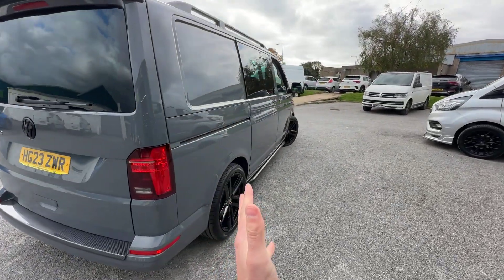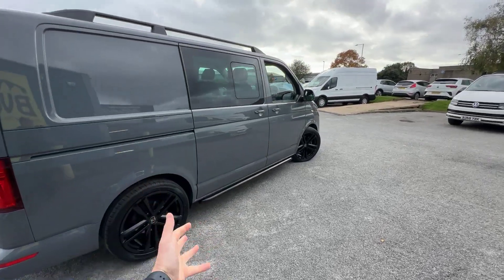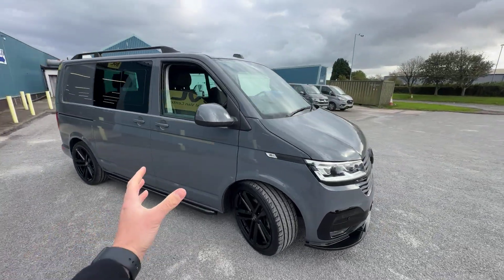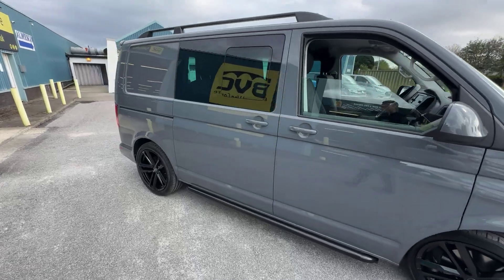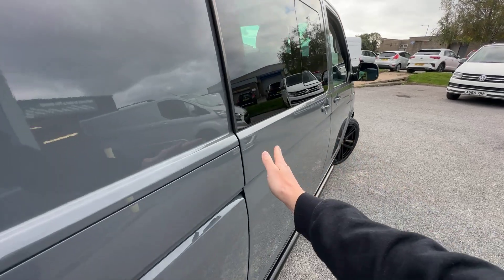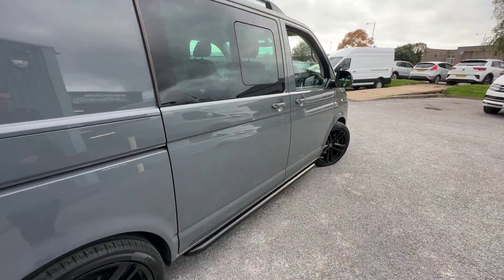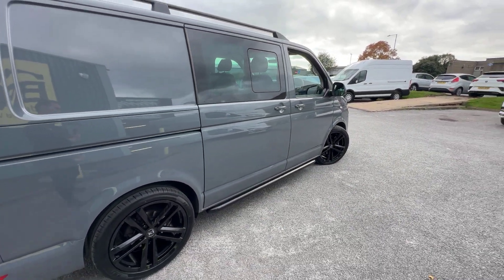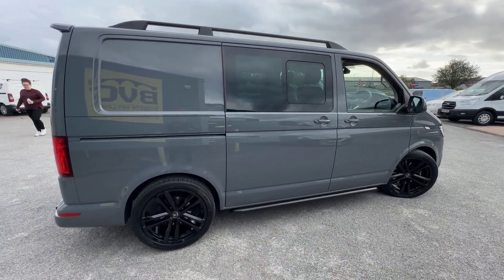Continuing down the driver's side of the vehicle — eagle-eyed Transporter owners or enthusiasts will tell straight away there's another optional extra here: this one has got twin side-loading doors. As standard, these vans come with one side-loading door on the passenger side, but you can get the factory optional extra of having twin side-loading doors, which gives you a side-loading door like this on the driver's side of the vehicle. It's a really good selling point for this particular van, and certainly one of the things that drew us to it when purchasing it.